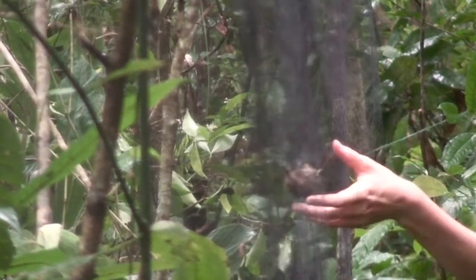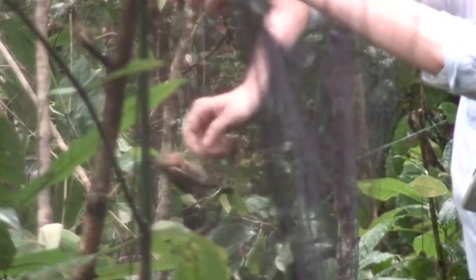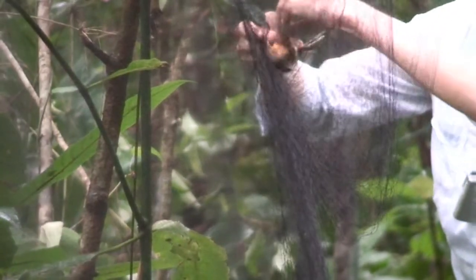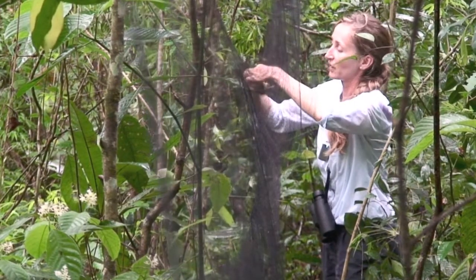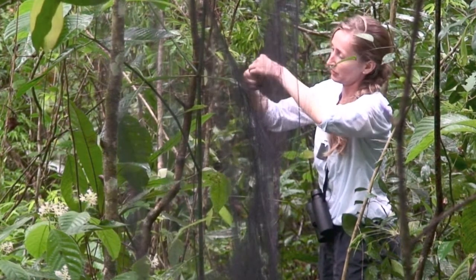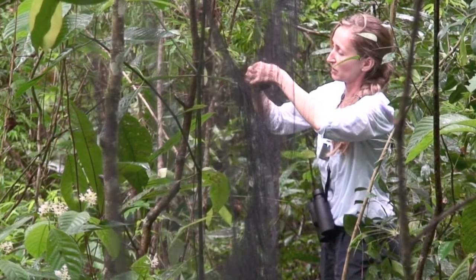We've got the female and the juvenile male dusky antbird. They are really pretty birds. They are insectivores and they duet back and forth. We just did a playback of their duet song and both of them came in. They're both in chestnut plumage, which means they're either female or juvenile male.